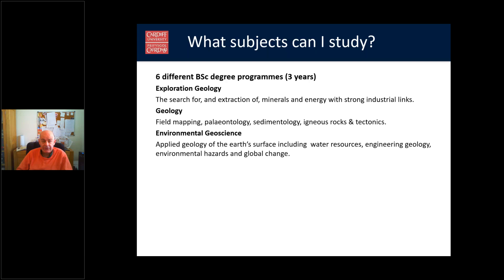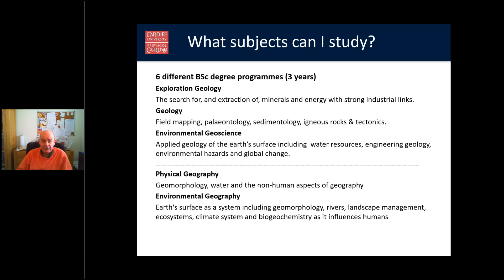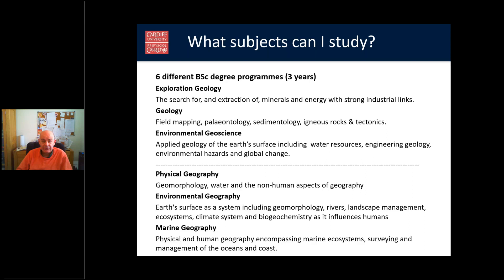Environmental Geoscience is basically applied geology of the Earth's surface, including water resources, engineering geology, and global change. Our new degree in Physical Geography is essentially a degree in geomorphology, water, and the non-human aspects of geography. Environmental Geography includes geomorphology, rivers, and landscape management but focuses more on the influence of humans on the geographical world. Marine Geography covers physical and human geography, encompassing the coasts, the oceans, and particularly surveying and management of coasts and oceans.